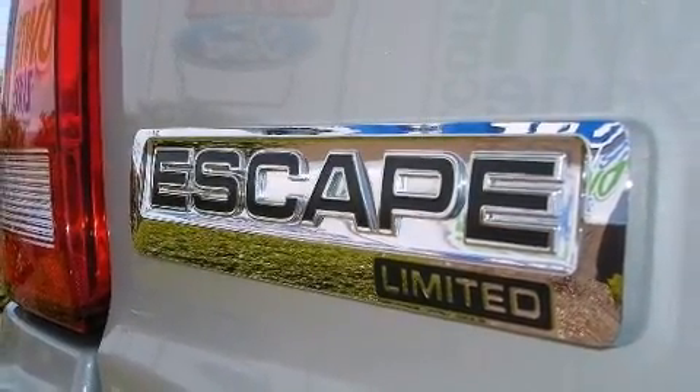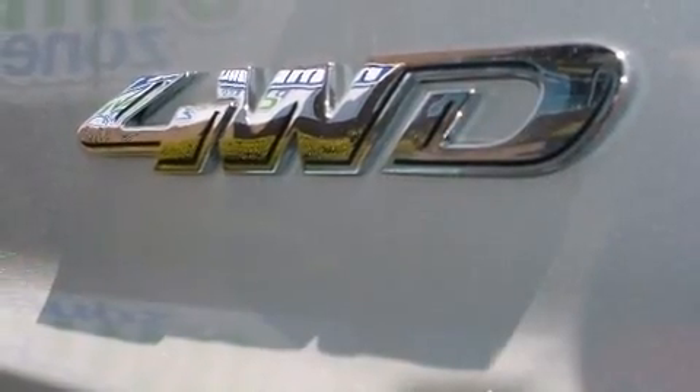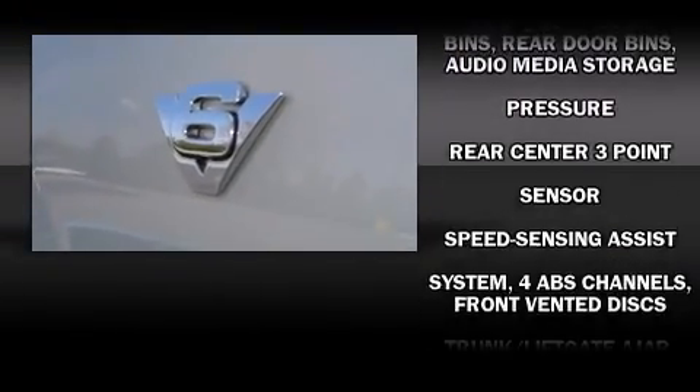Top features include front fog lights, leather upholstery, a tachometer, a trip computer, an automatic dimming rearview mirror, and remote keyless entry.